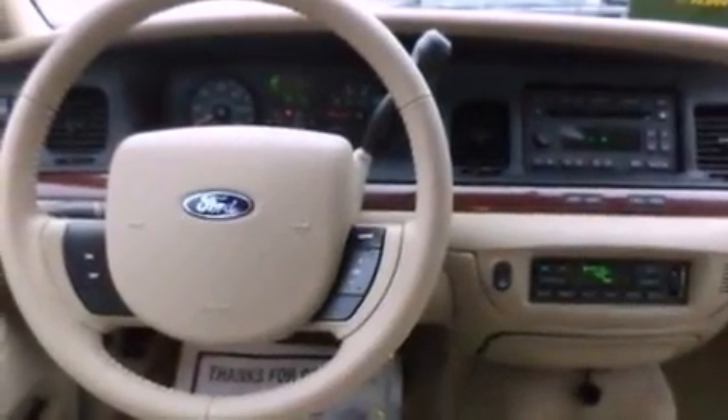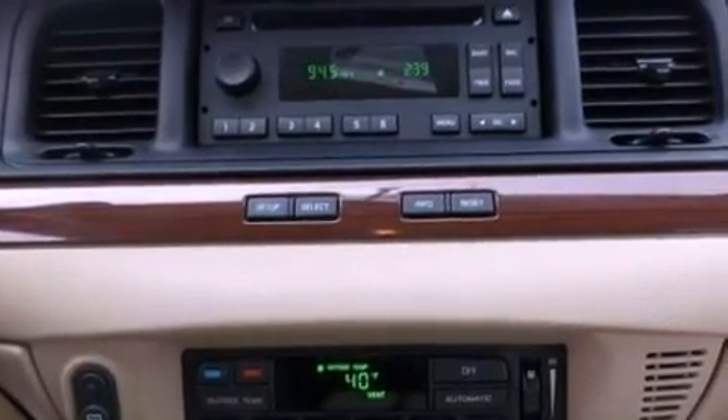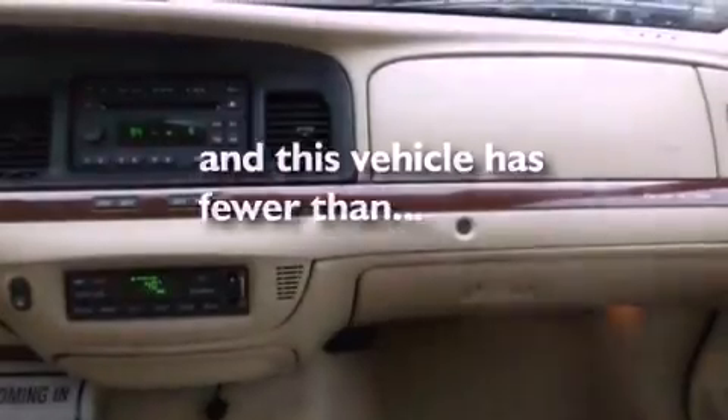A leather-wrapped steering wheel, a passenger side vanity mirror, a chrome grille, dusk sensing headlights, a multi-function display, and this vehicle has less than 31,000 miles.